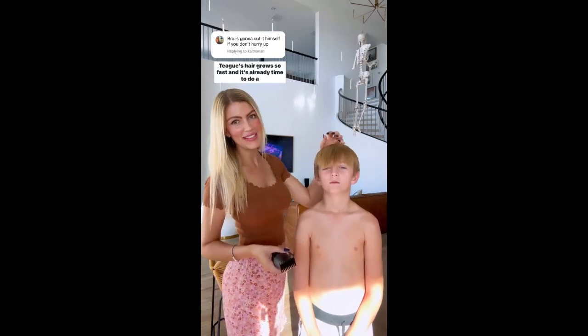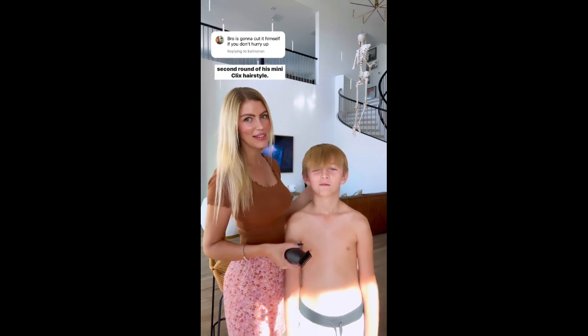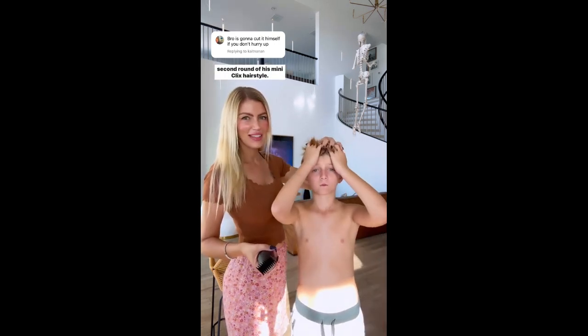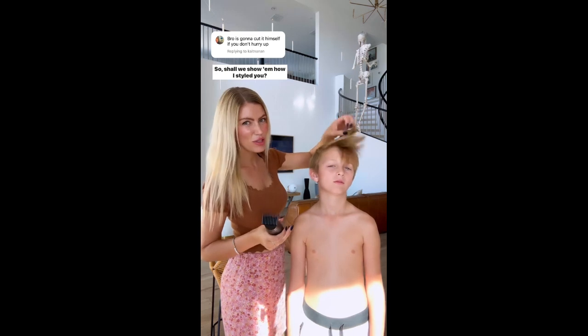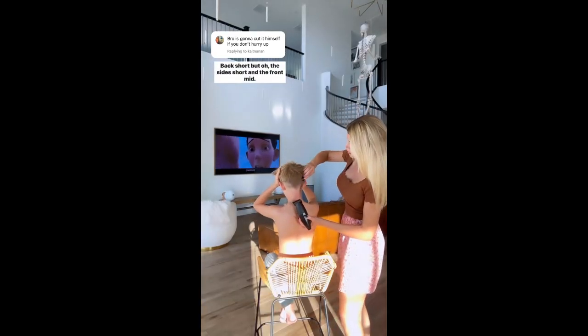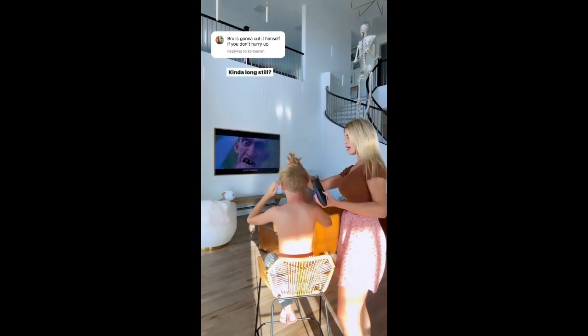Teague's hair grows so fast and it's already time to do a second round of his mini clicks hairstyle. Shall we show them how I styled you? Black short, but all of the sides were in the front mid — kind of long still.